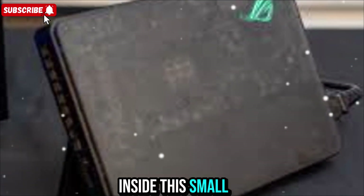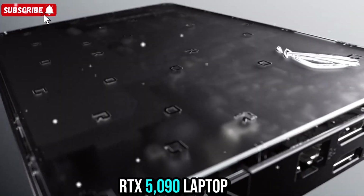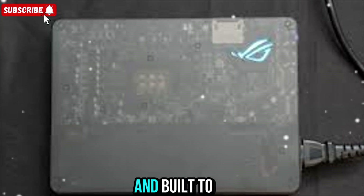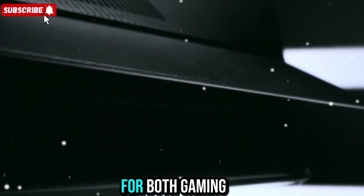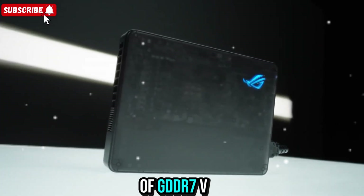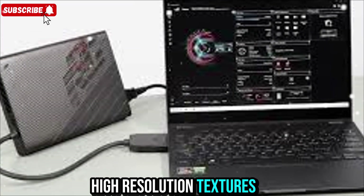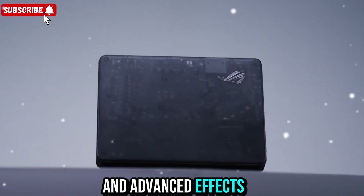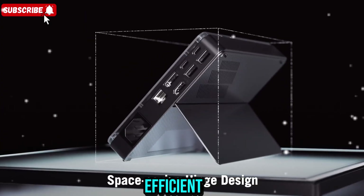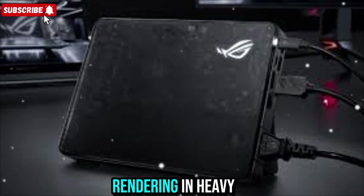Inside this small frame sits a monster GPU: the NVIDIA GeForce RTX 5090 laptop GPU. It's based on NVIDIA's latest architecture and built to deliver massive performance for both gaming and creative workloads. You get up to 24GB of GDDR7 VRAM, which gives you more than enough memory for high-resolution textures, large 3D models, and advanced effects. The 150W power limit keeps it cool and efficient.